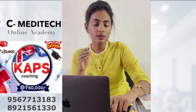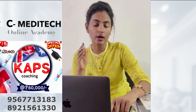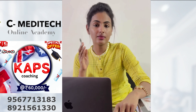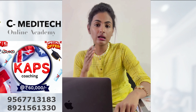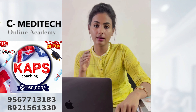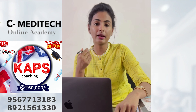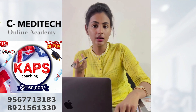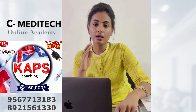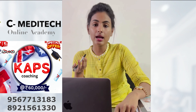For the English test, in PTE Academic you should get 65 points individually, and in IELTS a band of 7. Similar score requirements exist for other English exams. There will be three types of English proficiency levels when applying for a PR visa: competent, proficient, and superior. After completing the English exam, we can move on to the visa application.